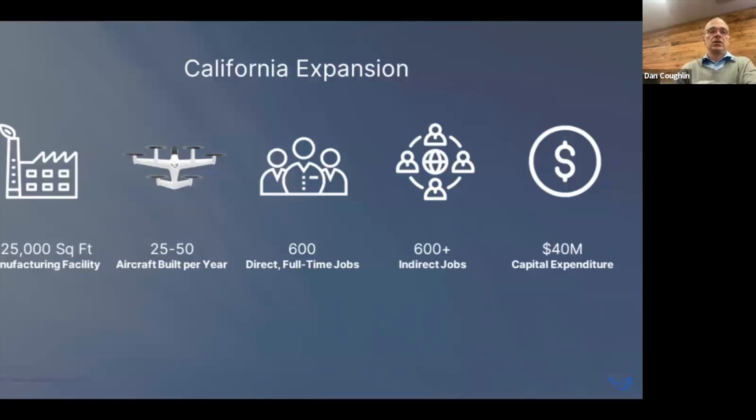Thanks to Josh and others, we received a California grant to help with our expansion there. We're already pushing 400 employees — definitely over 300 down in Marina, largely manufacturing employees, plus a whole construction crew and kitchen crew. We're vertically integrated and rarely use outside consultants; we hire within. We'll be building a 225,000 square-foot facility, almost doubling our footprint there, which will increase our production rate to between 25 and 50 aircraft per year. Company-wide in California we'll be adding about 600 employees and about $40 million in capital expenditure between the building and all the equipment going into it.